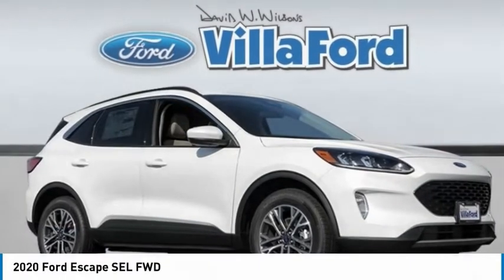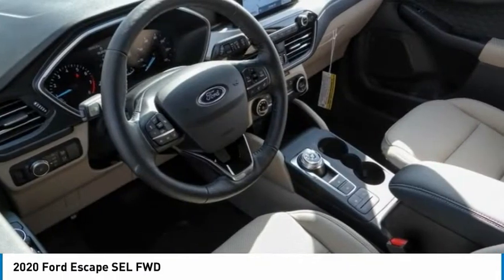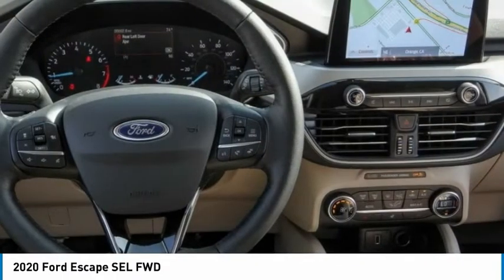Looking for the right vehicle? Check out the 2020 Escape. Gas engines flex, tow, sip, and go with Ford Escape.